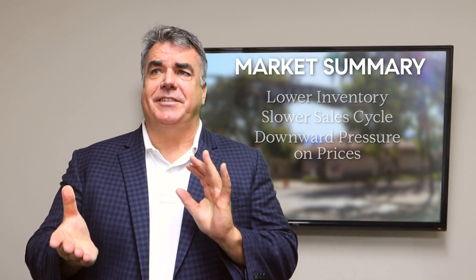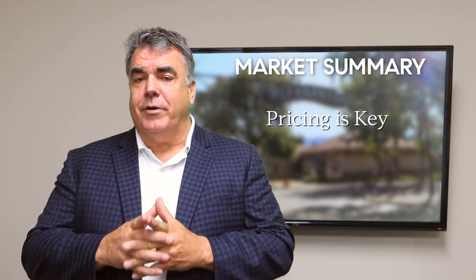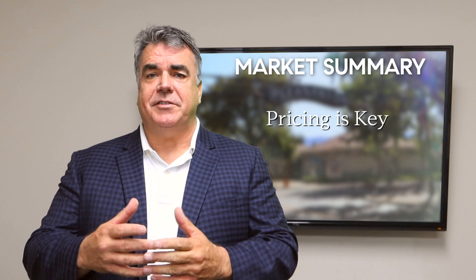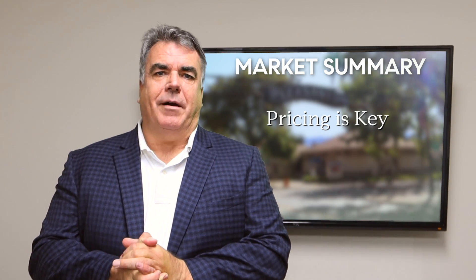So we're definitely seeing a dual market here. Pricing is key. If you price your home aggressively to attract interest, it'll sell quickly. Otherwise you're going to be lost in the inventory that's out there and probably experience a fairly slow market.